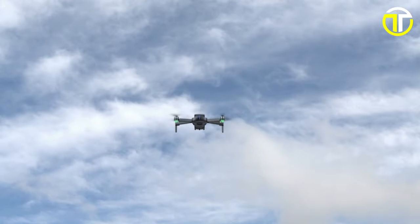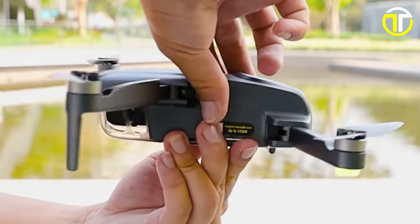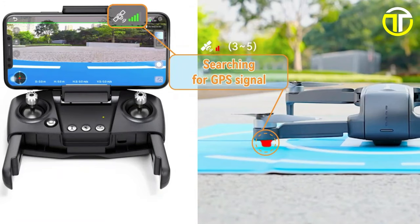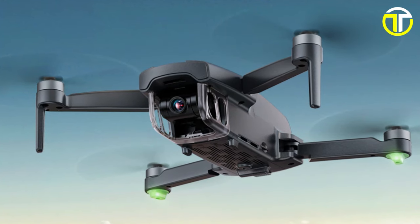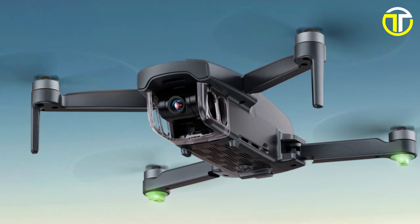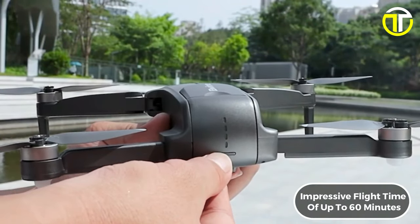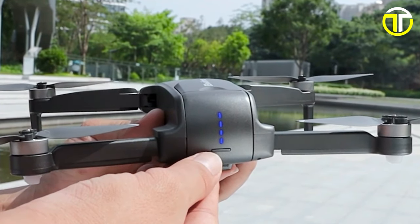Its intelligent route planning feature allows for efficient and precise flight paths, ensuring you capture the perfect shot every time. Experience peace of mind with GPS auto return and low battery alerts, while enjoying wide-angle shots from up to 1,640 feet with real-time FPV transmission. With two batteries included, the F7 Mini offers an impressive flight time of up to 60 minutes, allowing for extended exploration and filming sessions.